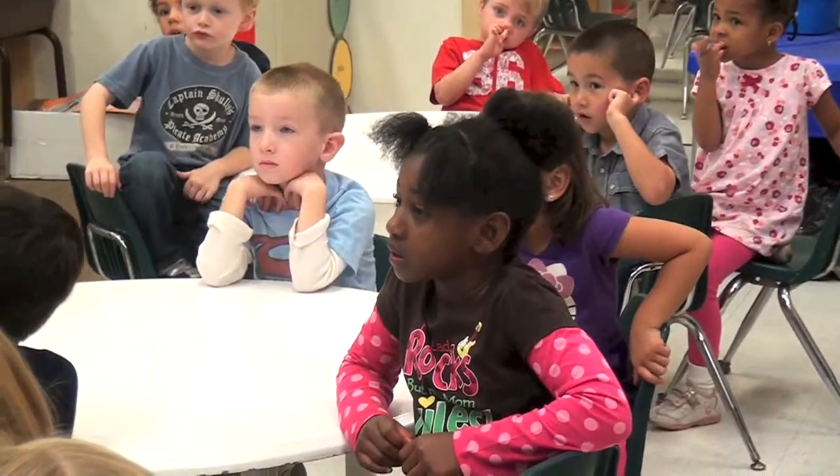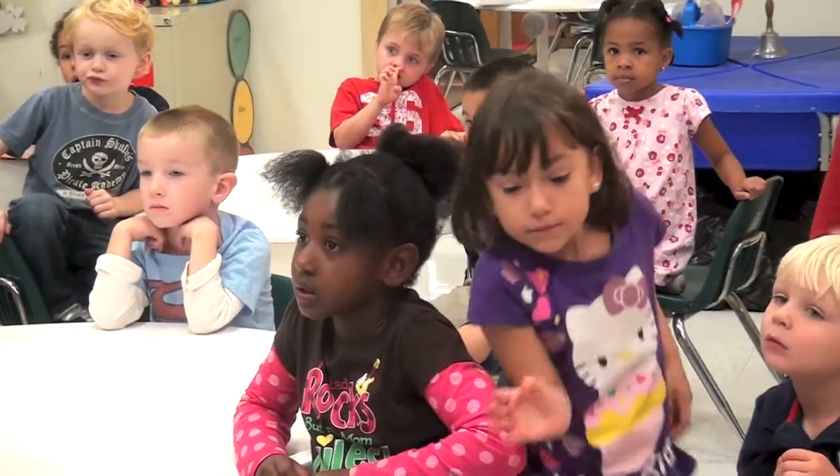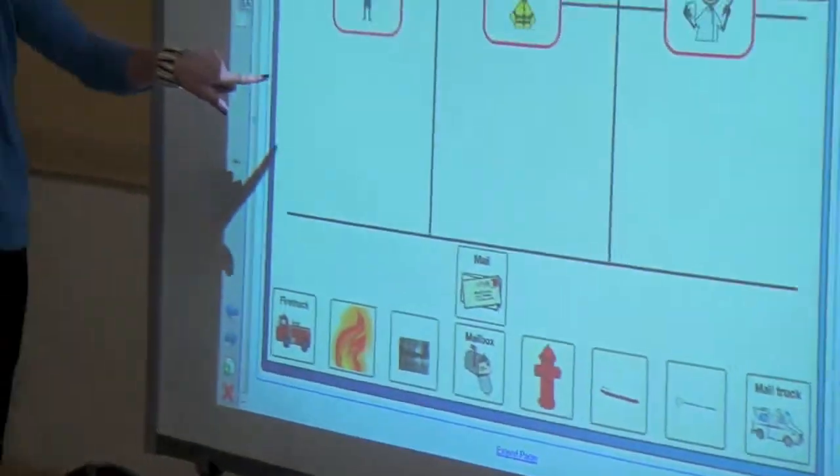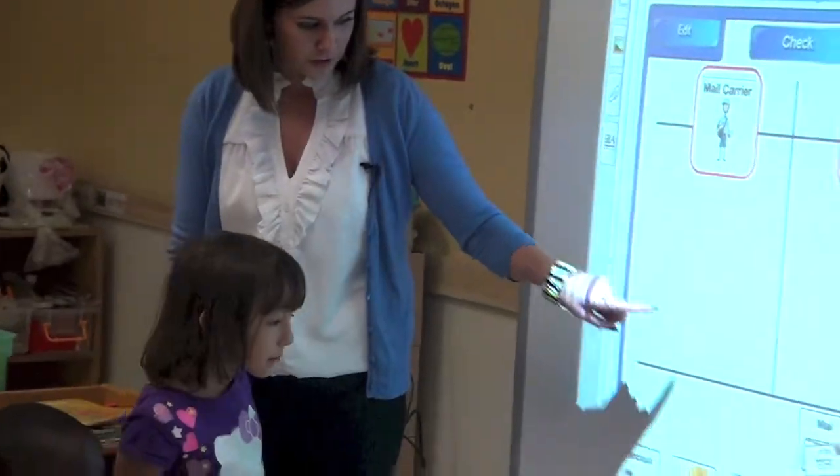Can I have Alyssa come up and help us today? Can you put all the pictures that would go with a mailman, a mail carrier? Can you find all the pictures and move them up there?